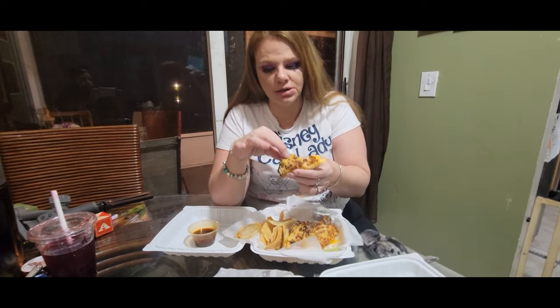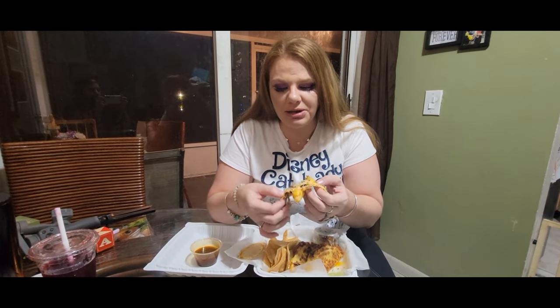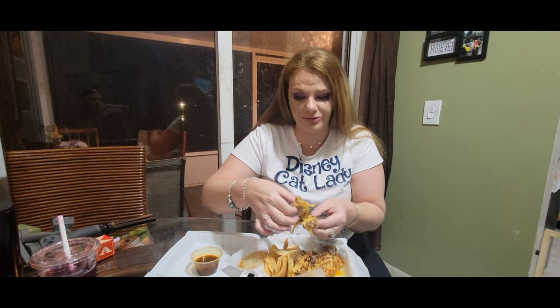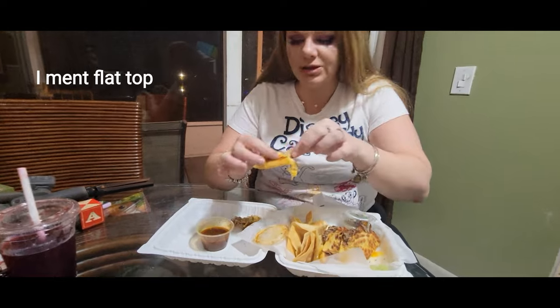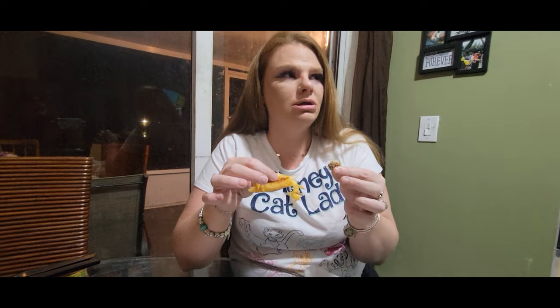From the cheese to this beef — this shredded beef is amazing. They put it on the grill, they plate it to perfection. The flavors of this beef are just out of this world. The cumin — I don't know what else they put in it, but it is so, so delicious. The flavor is so on point. I'm in love with this taco.